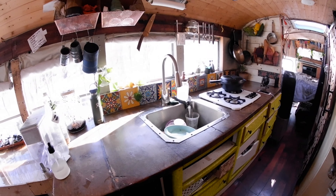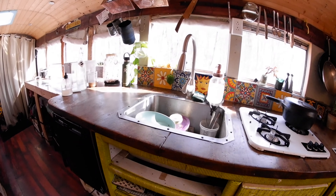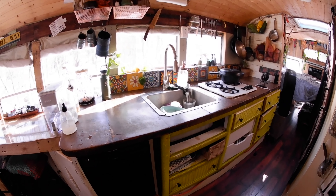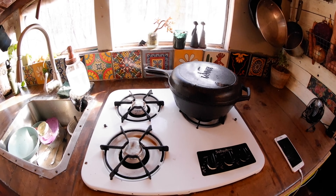This is our kitchen area. Joe is a chef so we have lots of room to work. We got this sink which is really deep — as you can see — for about $20 from a second chance store in Baltimore. This is a propane burner and propane lasts us a long time. We also use propane for our water heater, which I'll show you.